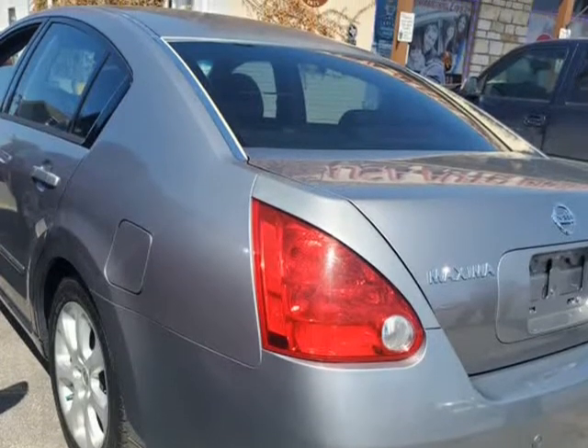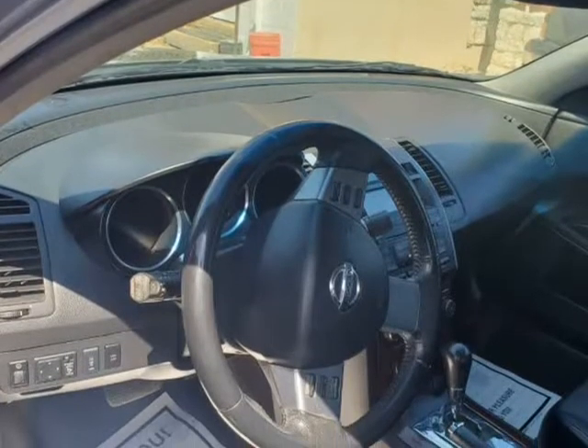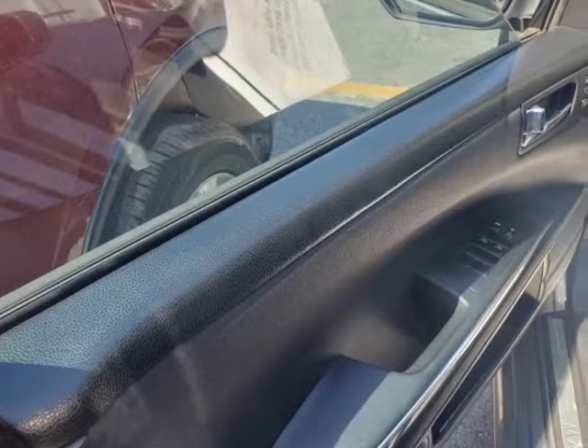This upscale front-wheel drive SE is sure to please as it provides you up to 28 mpg on the open road. The sophisticated flair of the exterior is sporty yet conservative, with gorgeous wheels and rear spoiler.